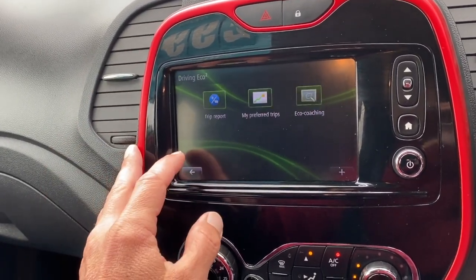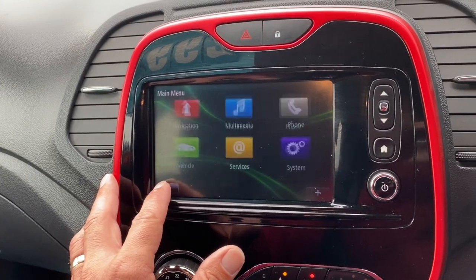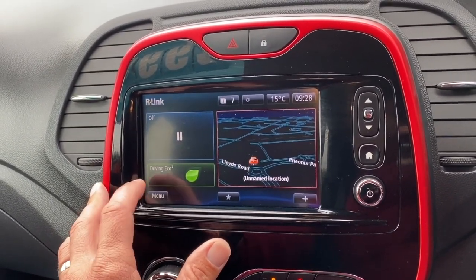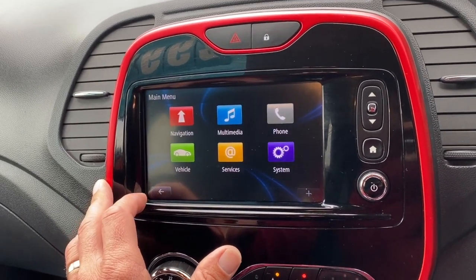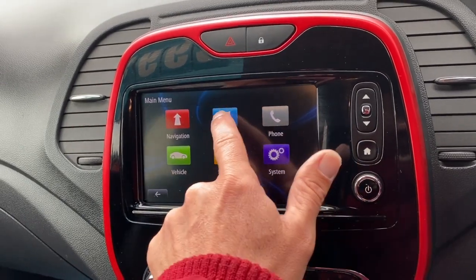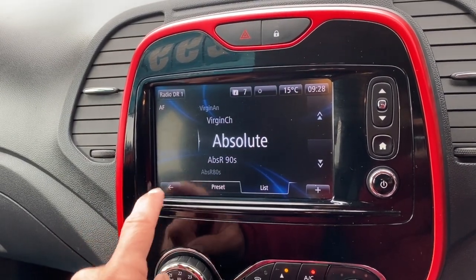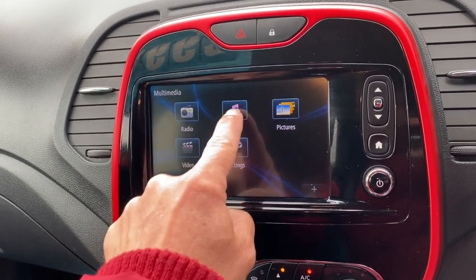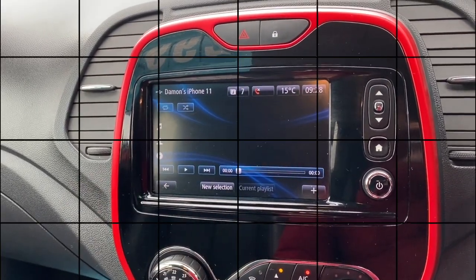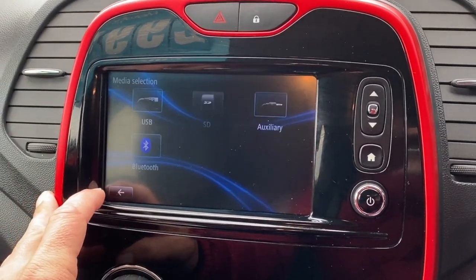That's now using multi-screen options — your onboard computer, your eco information, lots of different settings you can have on the car. You've got your bluetooth phone there as well. It doesn't take many minutes just to pair your phone up and you can bluetooth stream your music. Going through the multimedia options you've got radio, DAB, AM and FM, and then you've got your USB. If I switch onto that now, that'll go straight to my phone.